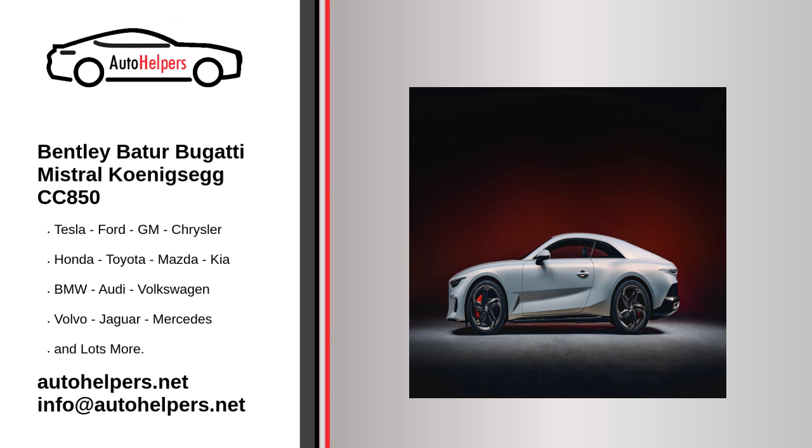McLaren unveiled a wild track car called the Solis GT. It features a design that closely matches a McLaren concept car designed in 2017 for the Gran Turismo video game series, and just 25 examples are destined to be built.